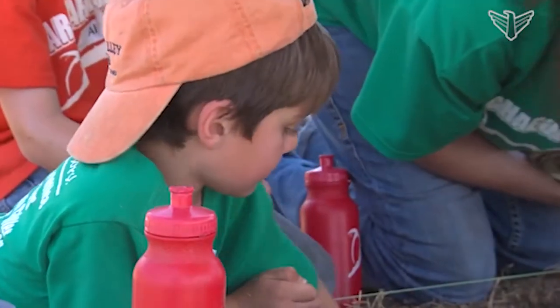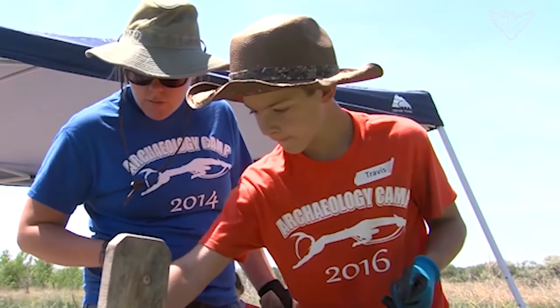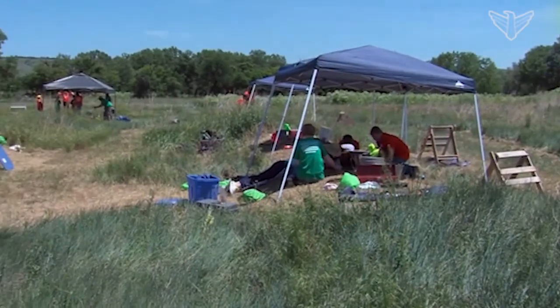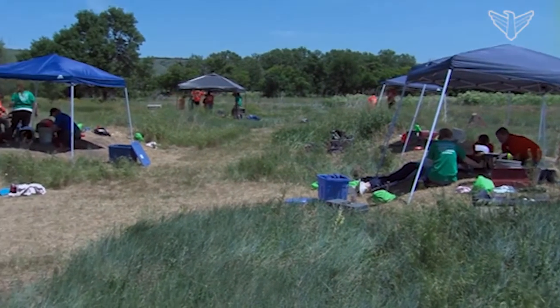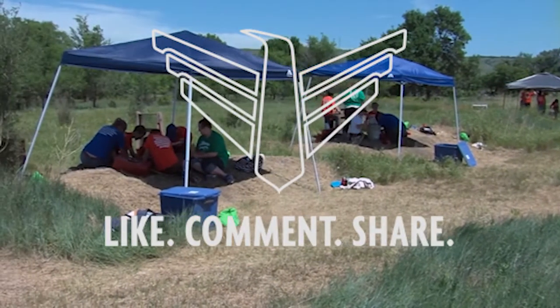The kids did find a lot of stuff, and with some help from archaeologists, they put that stuff into context, learning how even bits of charcoal or brick can help tell the story of a trading post that, even though it was short-lived, was at the center of some important moments in the history of South Dakota.